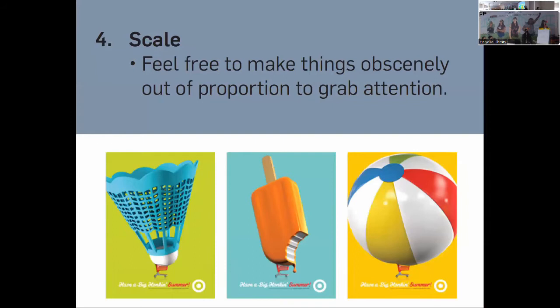This relates to the idea of using scale, which is a very strong visual tool in poster design. We love that mural because there are giant figures on it — bigger than life and very attention-grabbing. These Target posters show products — a badminton shuttlecock, a popsicle, and a beach ball — blown way out of proportion, much bigger than in real life. We know because of the tiny shopping cart. Things going way out of proportion can be very effective and eye-catching.